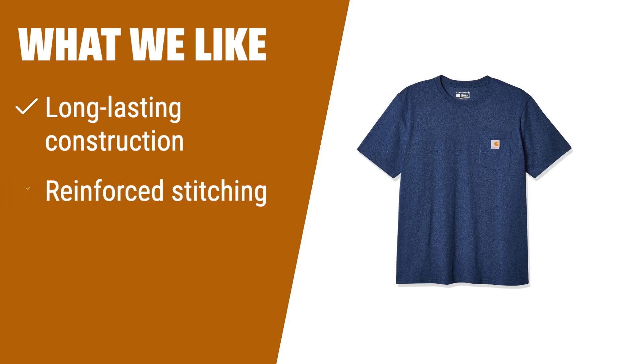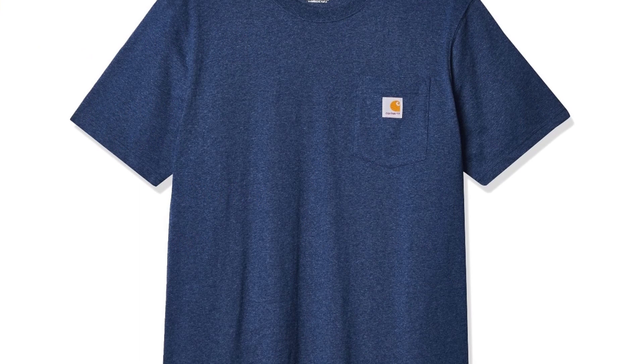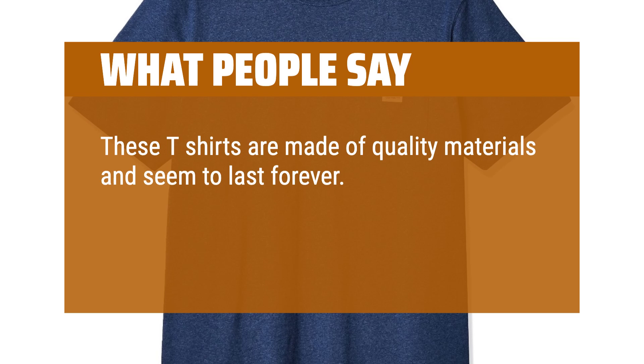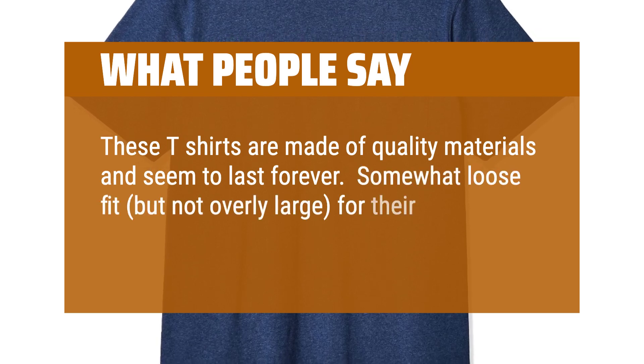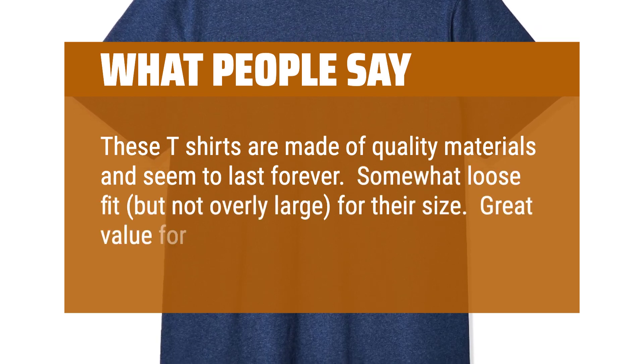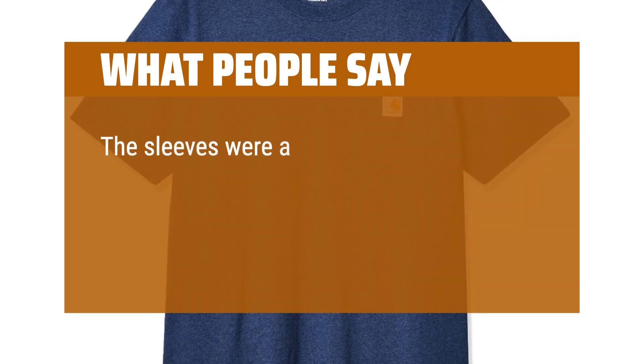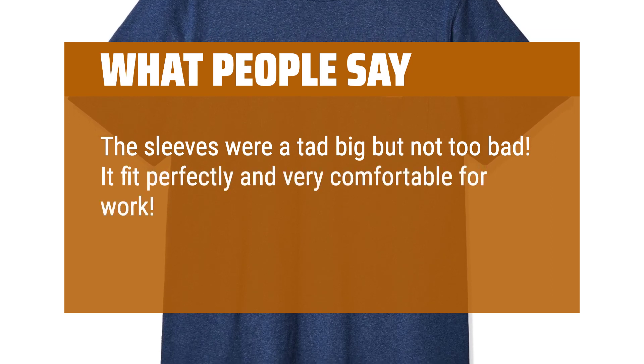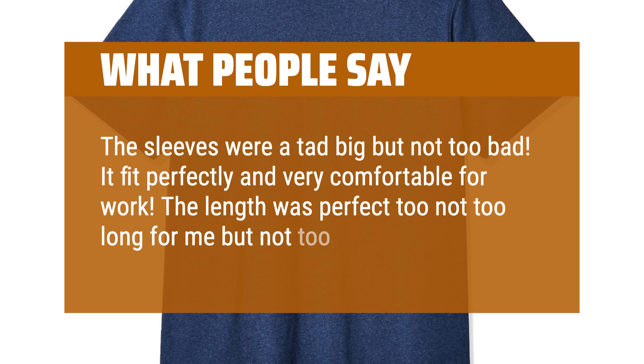What we like: For a tough, long-lasting tee, look no further. Made with 100% cotton, this tee features reinforced stitching on the chest pocket for secure items. The tagless design is ideal for sensitive skin and provides adequate coverage for bending or kneeling. What people say: These tee shirts are made of quality materials and seem to last forever. Somewhat loose fit, but not overly large. Great value for the money. The sleeves were a tad big but it fit perfectly and was very comfortable for work. The length was perfect — not too long, not too short.